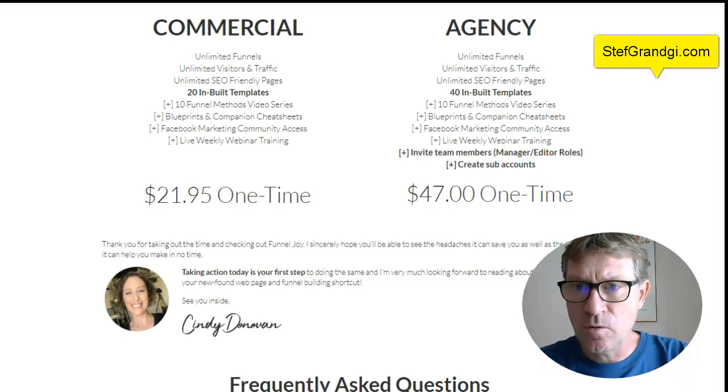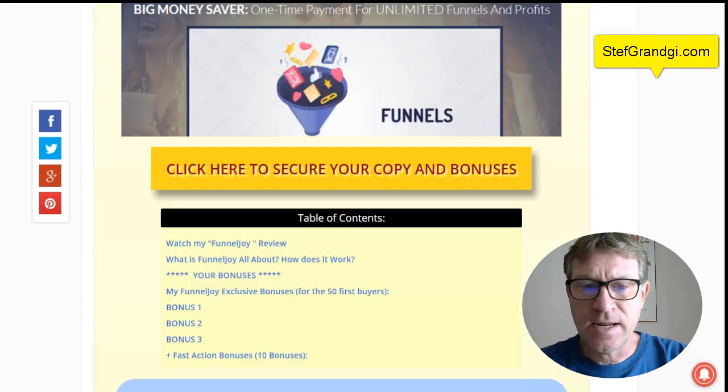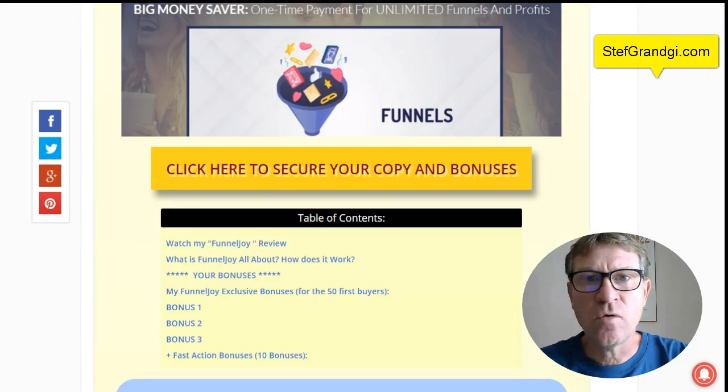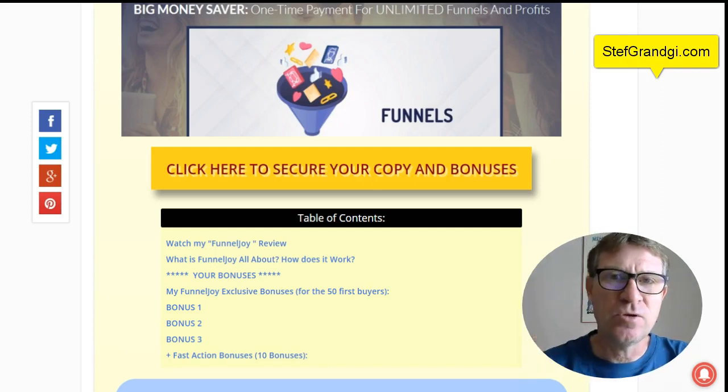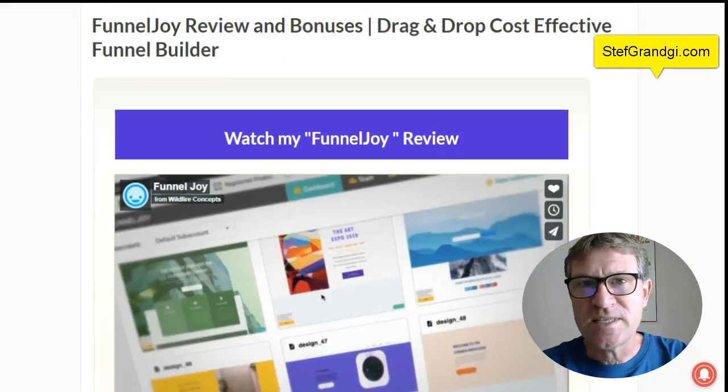If you want to get all my bonuses, simply go to stephgrange.com and click one of these yellow buttons here. You will be credited with all my bonuses. I hope you liked this review. Don't forget to share and give a thumbs up on YouTube if you are on YouTube, and subscribe to my channel. This is a pretty cool product for the price — don't miss it. Have a great week. That was Steph Grange at stephgrange.com.